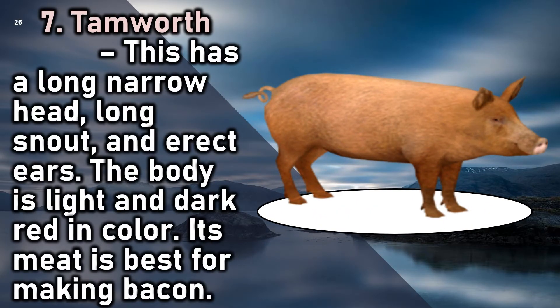7. Tamworth: this breed has a long narrow head, long snout, and erect ears. The body is light and dark red in color. Its meat is best for making bacon.